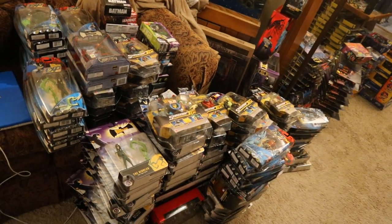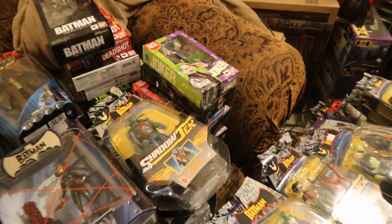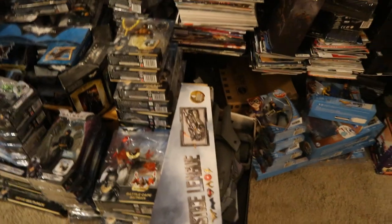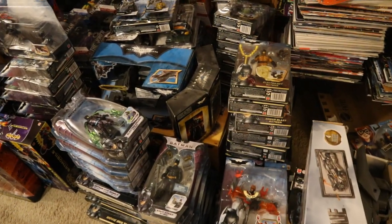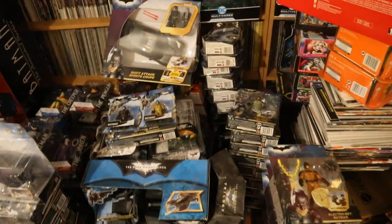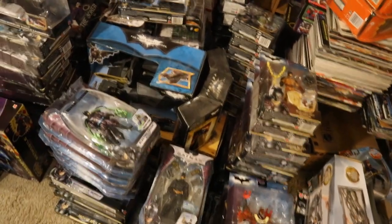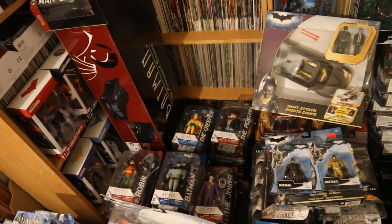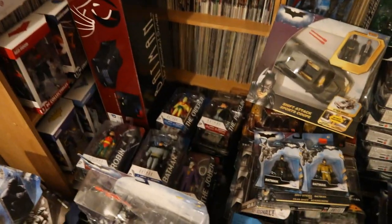Pretty much the entire Mattel's The Batman line. Back here I've got my SH Figuarts Batman figures. On this side, we've got all the different Mattel Dark Knight, Dark Knight Rises, Batman Begins figures. Massive amount of piles. Back here we've got the DC Collectibles Batman The Image Series figures, and a lot of them are on top as well. I can't wait to get to that video.